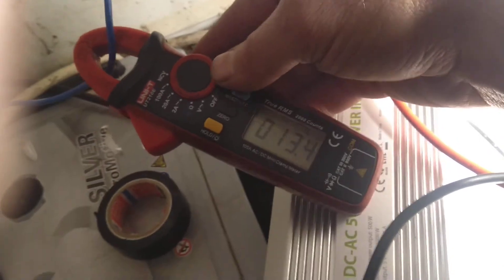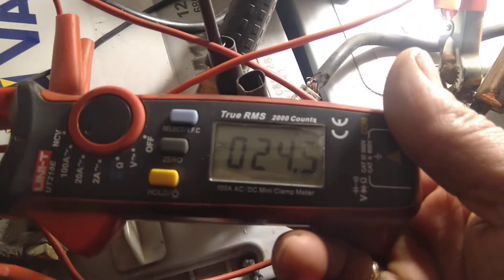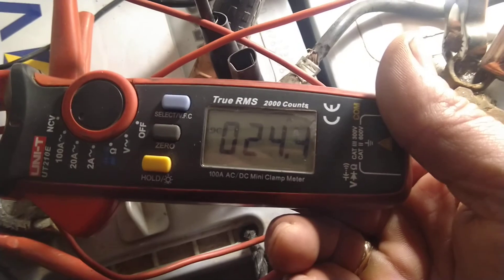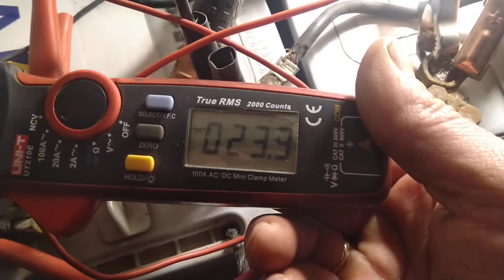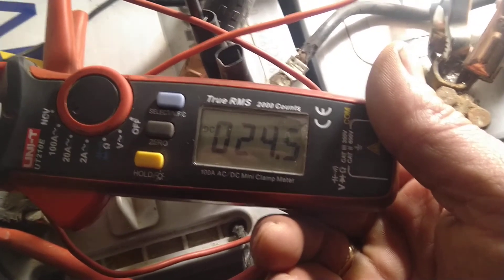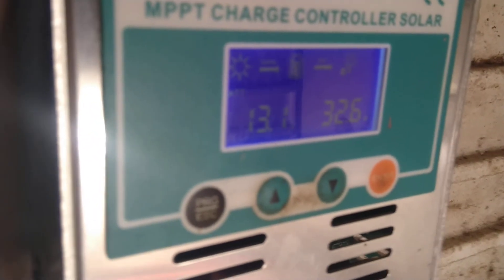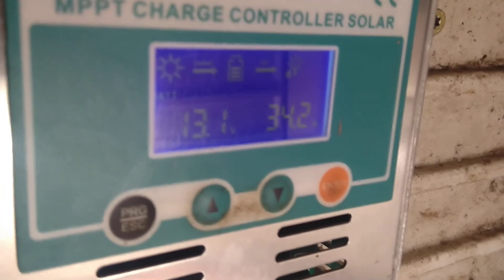From the MPPT charge controller it's 25, about 24 amps — so it's 50% gain. PWM charge controller I do not recommend. Let the sun give more amps and more volts for everyone. Have a nice day!